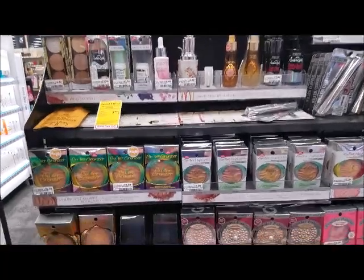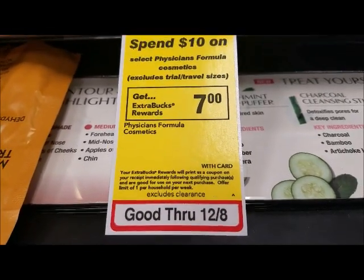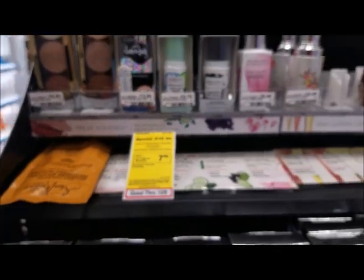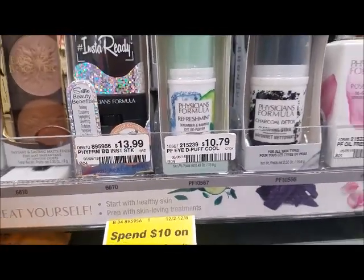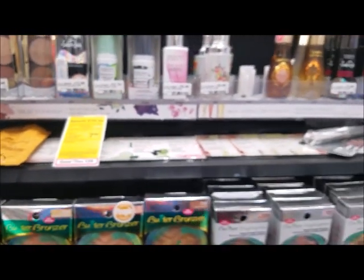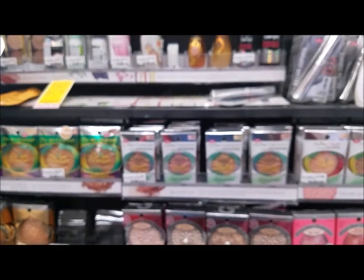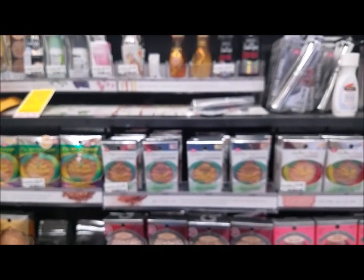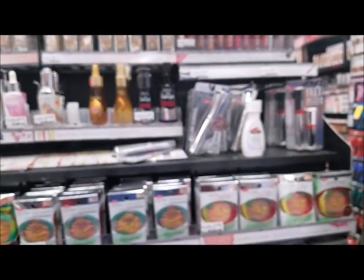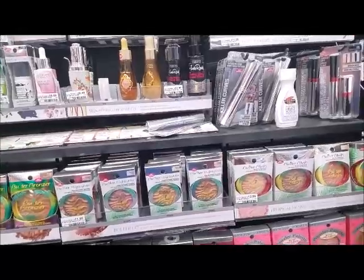Here's another deal — Physician's Formula: spend ten, get a seven dollar ECB, limit of one. This right here is ten dollars and seventy-nine cents. You can get that or something that's nine ninety-nine and pair it up with another makeup deal. Use your three-off-twelve cosmetic CRT to lower your out of pocket. I'm not gonna do this deal.